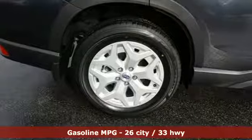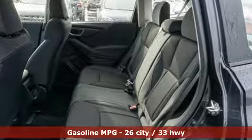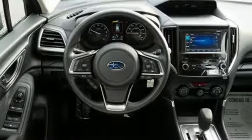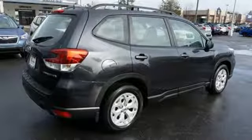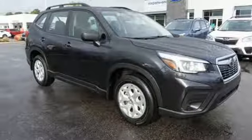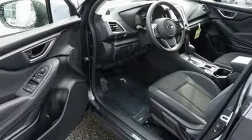It boasts an impressive list of features like these: H4 engine, manual tilting steering column, streaming audio, auto dimming rear view mirror, manual telescoping steering column, wireless phone connectivity, external memory control, active grille shutters, smartphone wireless charging, and continuously variable automatic transmission.